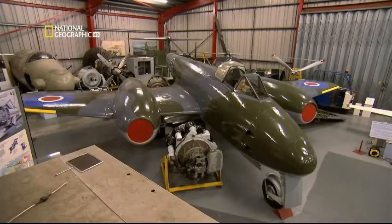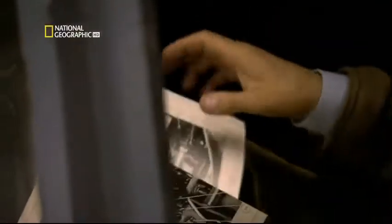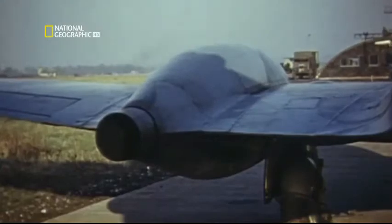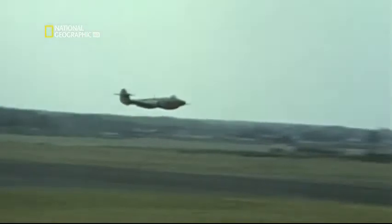Unfortunately, no two-seater models were built, so pilots couldn't actually be trained to fly this revolutionary aircraft. All the pilot got was this — pilot's notes: "The trimming controls are spongy in operation and accurate trimming therefore demands great patience." Just what you want to know when you're hurtling towards the ground at over 400 miles an hour. As they got to grips with their Meteors, these brave pilots pioneered the jet age — a whole new world of extreme speeds and G-forces, in which everything happens so much faster.